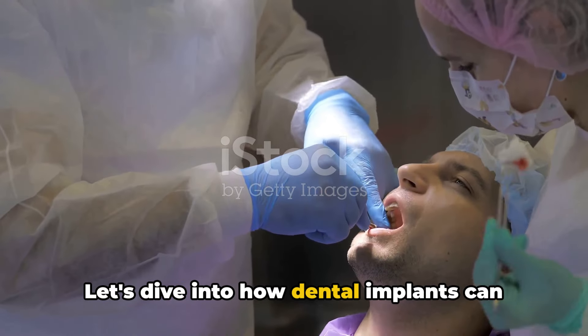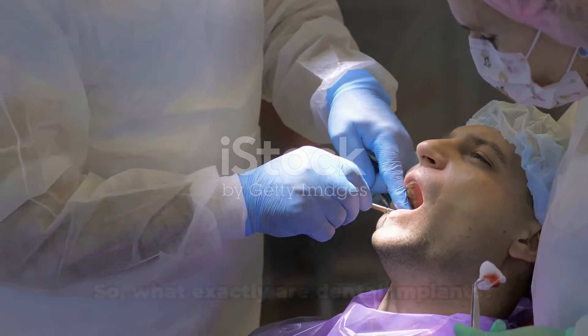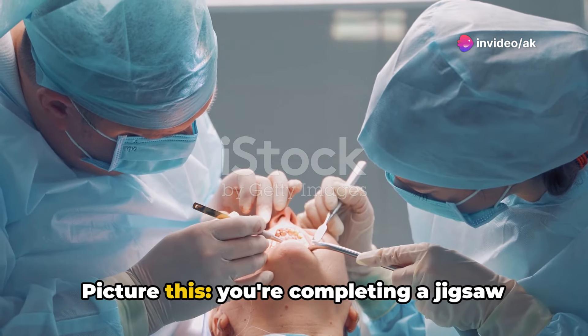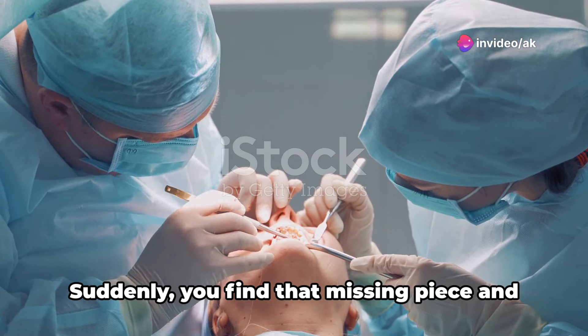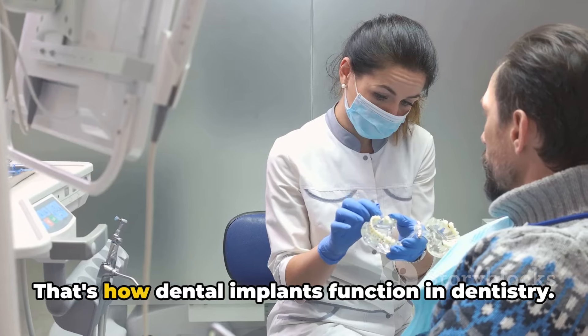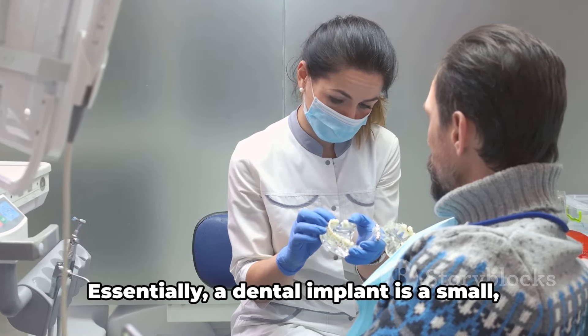Let's dive into how dental implants can be a game-changer. What exactly are dental implants? Picture this: you're completing a jigsaw puzzle, but there's one piece missing. Suddenly, you find that missing piece and it fits perfectly. That's how dental implants function in dentistry.